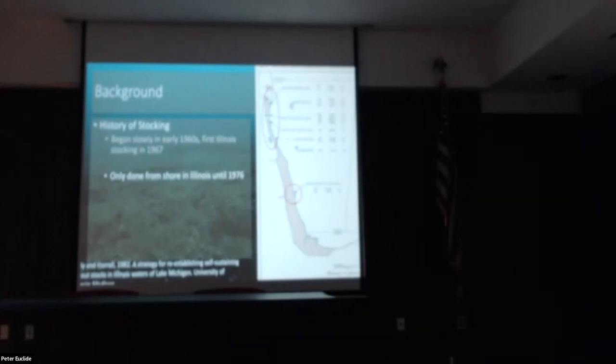All these initial stockings occurred from shore, basically at groupings of access points where they were just dumping fish in. After about a decade, biologists decided it might help fish get a jump start on finding good spawning habitat if they were actually stocked at known historical spawning grounds offshore.